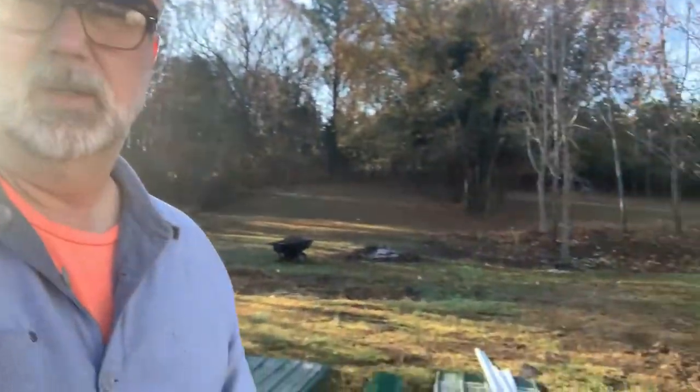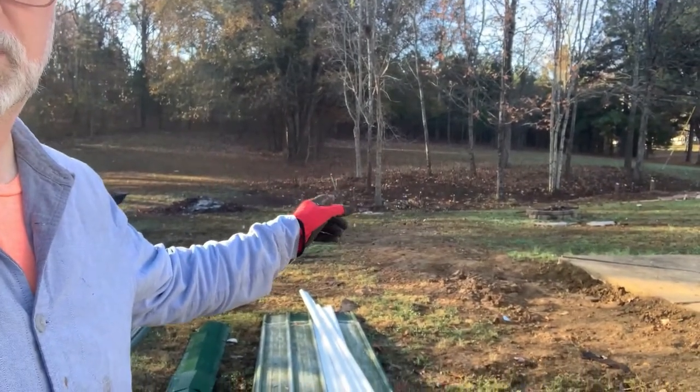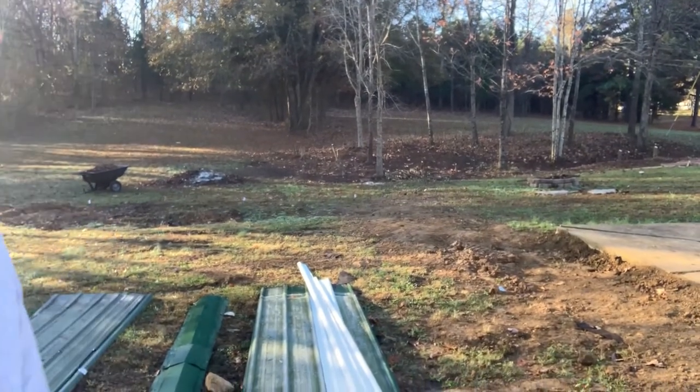We're almost through with week four — it's Thursday. We haven't gotten to do as much as I would like this week due to work responsibilities, but we did get some more demo work done inside. Chris has been doing things outside, cleaning up the area next to the house. Over there where we cut down a bunch of trees, we've got a bunch of stobs to cut down further or remove with the backhoe — just been cleaning that up.